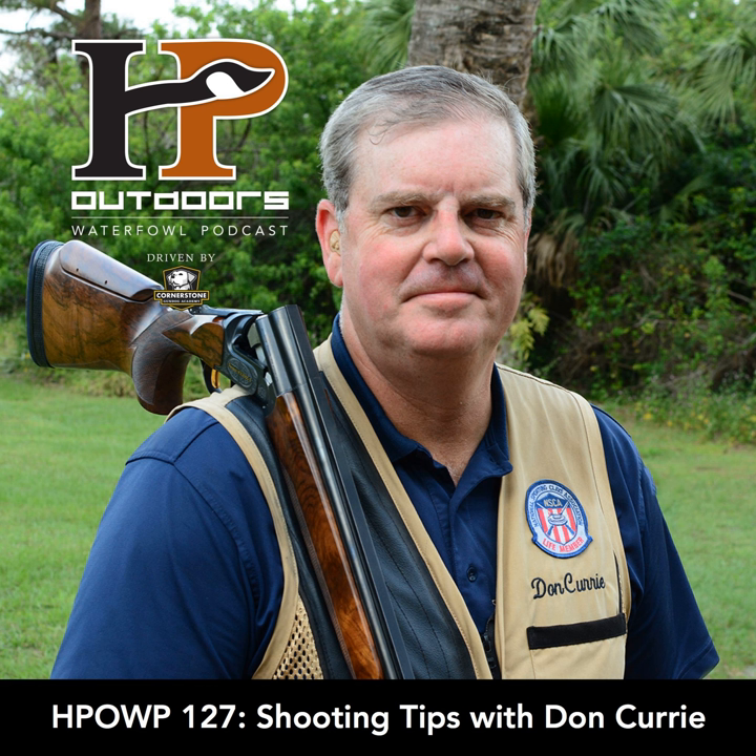Let's get into the meat and taters of this week's show. We've got Don Curry joining us to talk shotgunning, but before that, we're fortunate to have Barton Ramsey back with another Eukanuba tip of the episode. Let's roll that right now and we'll catch you on the other side.